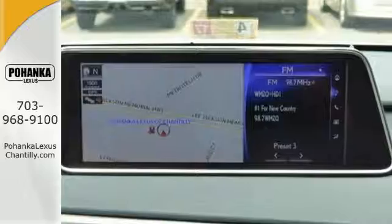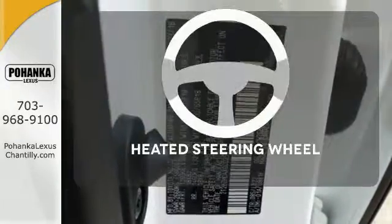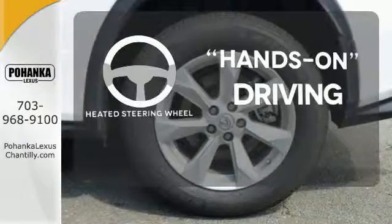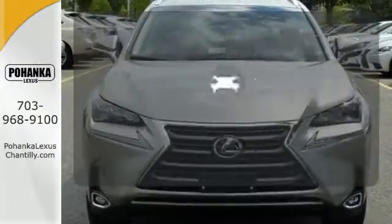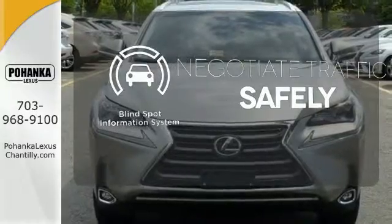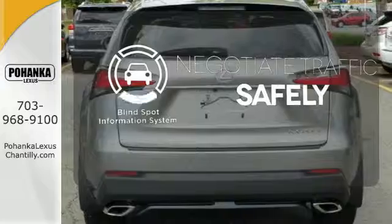Get inside and show the world you're just as sophisticated as the car you drive. You'll want to keep both hands on the heated steering wheel. Control the road with all-wheel drive. Safety comes from being aware of your surroundings, and for that, the Blind Spot Indicator can't be beat.